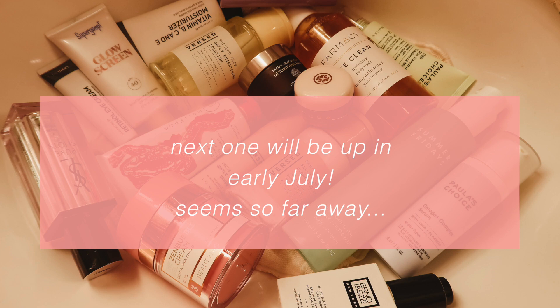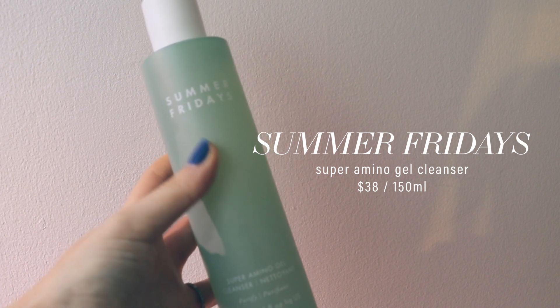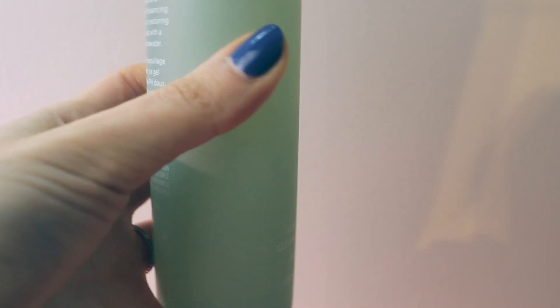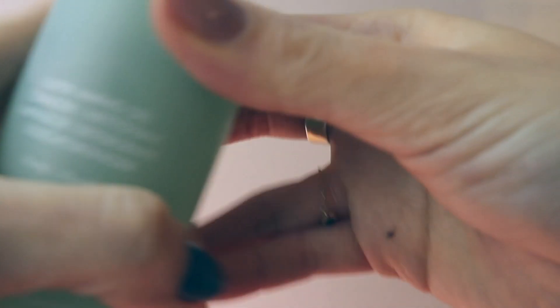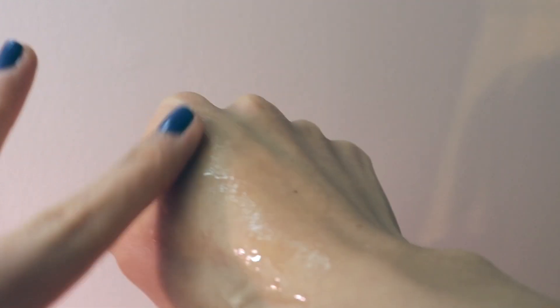First off, the Summer Fridays gel cleanser retails for $38. I was honestly pleasantly surprised — it's a very gentle gel cleanser, though you need quite a lot to get your makeup off. I didn't react to it at all. That said, $38 is a hefty price, and while it can be used as a daily cleanser, I personally don't think it's worth it — similar to how I feel about the Fresh Beauty soy cleanser. Overall a beautiful cleanser, but I'd recommend it more if the price were lower.